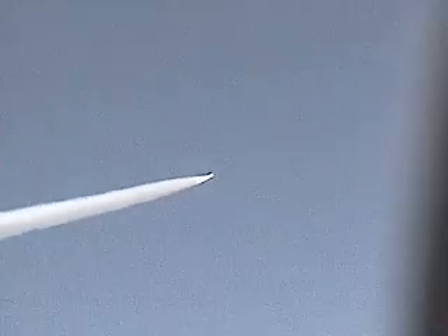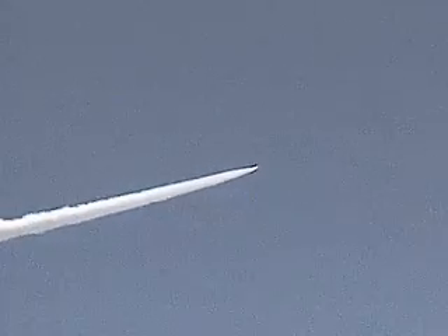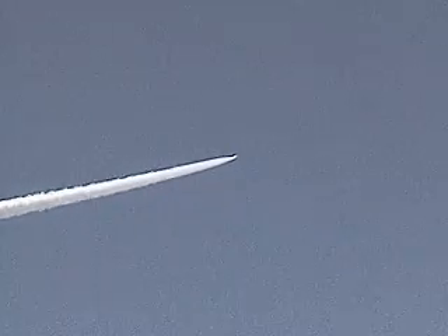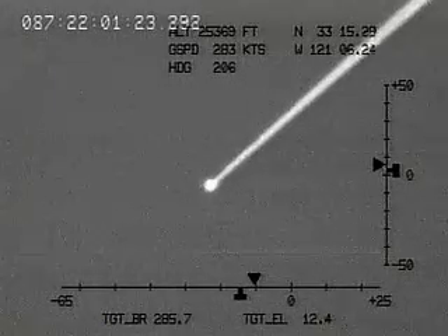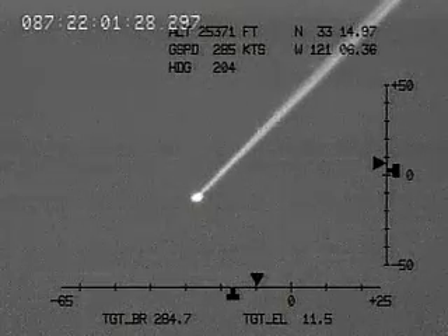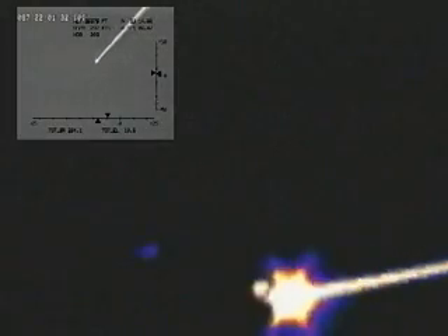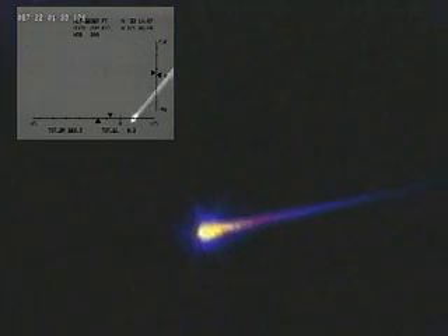After being dropped at 40,000 feet from the B-52, the X-43 was accelerated up to near Mach 7 and 94,000 feet by a Pegasus booster. The X-43 then separated and operated its scramjet for approximately 11 seconds. During this time, the X-43 accelerated and achieved performance very close to the pre-flight predictions.